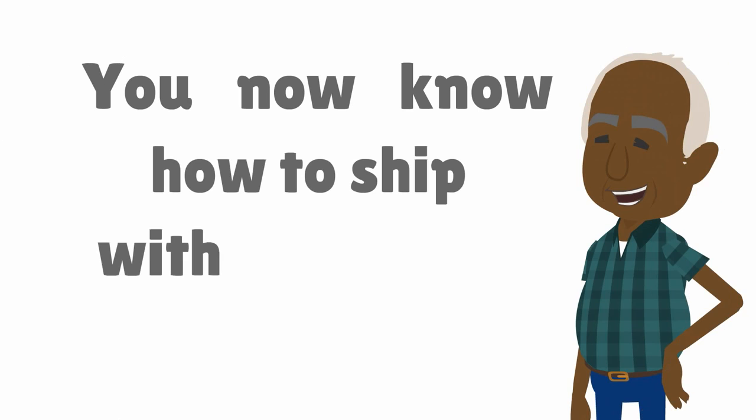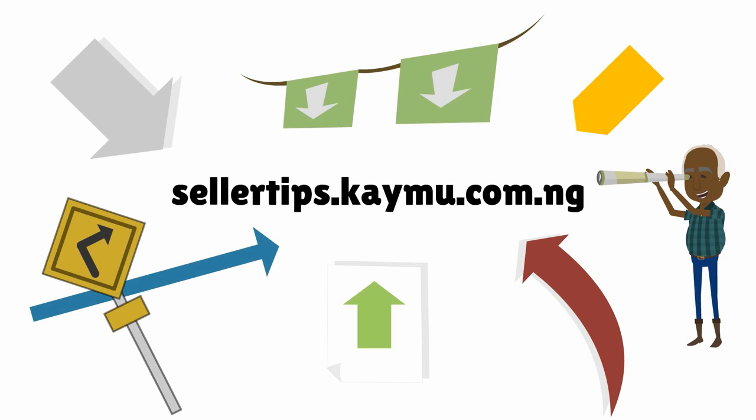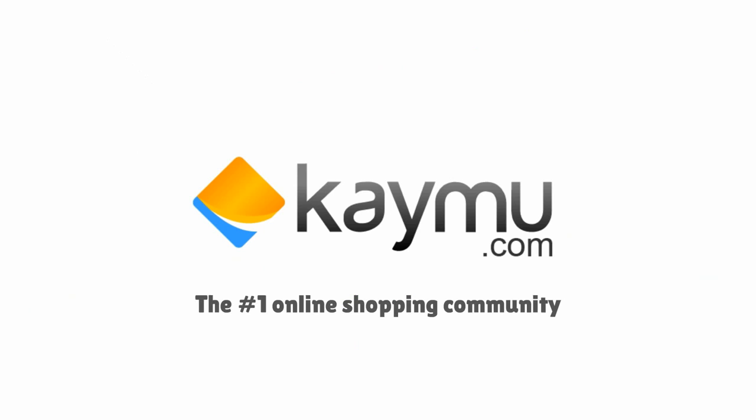You now know how to ship with KMO. For more information, you can access your seller tips platform.